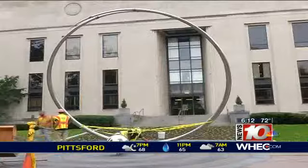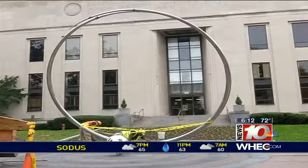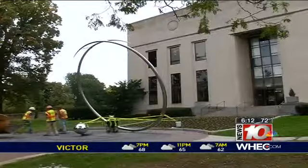We'll notice a change outside the Rochester Museum and Science Center. Today, crews begin work on the museum's art walk piece. The sculpture will be made of stainless steel and stand 17 feet high. The rings represent space.